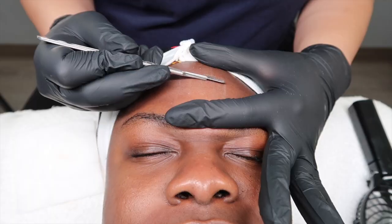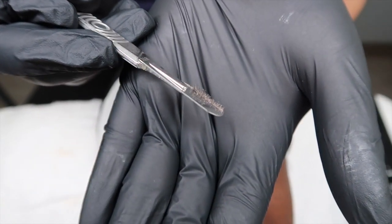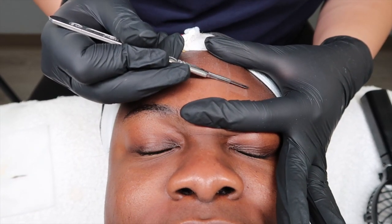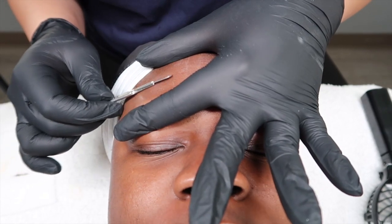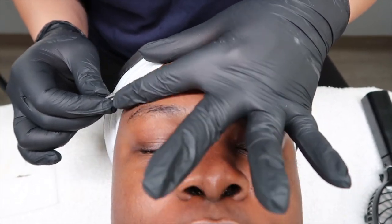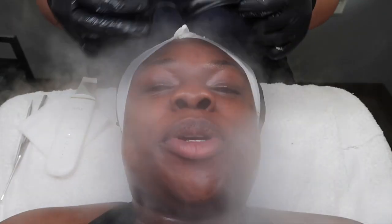This is the scalpel I'm going to use to dermaplane — for aesthetic purposes.